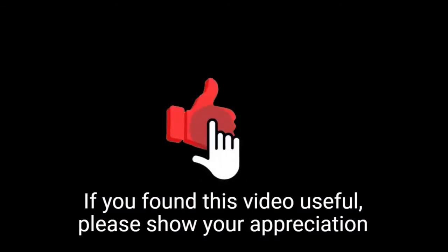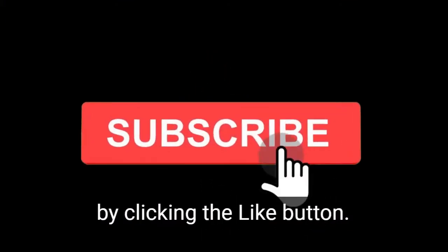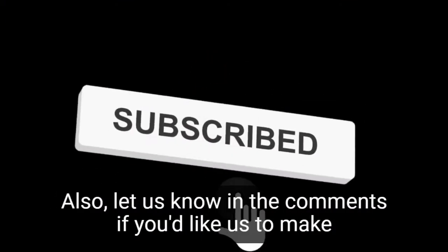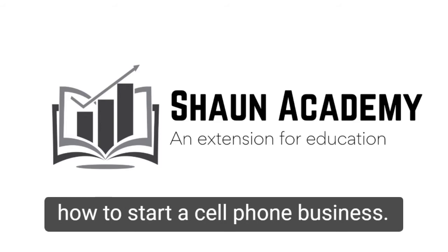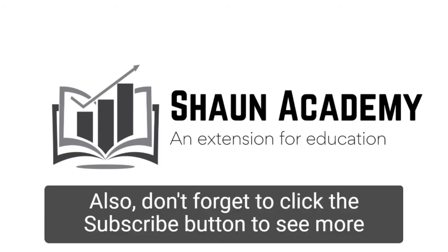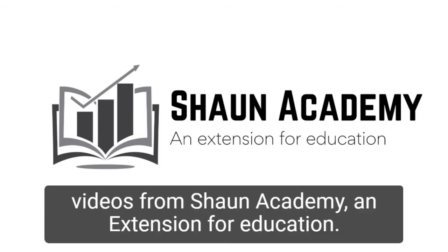If you found this video useful, please show your appreciation by clicking the like button. Let us know in the comments if you'd like us to make a long, comprehensive follow-up video to learn more about how to start a cell phone business. Don't forget to click the subscribe button to see more videos from Sean Academy, an extension for education.